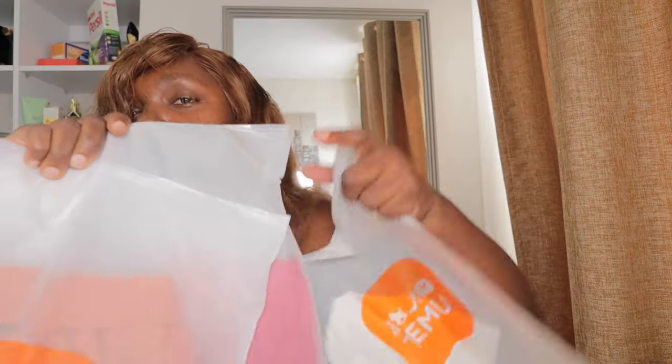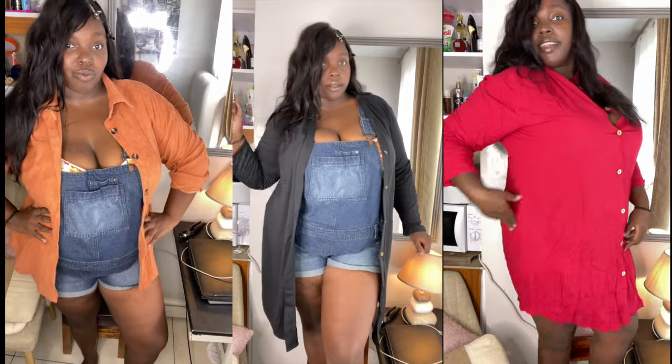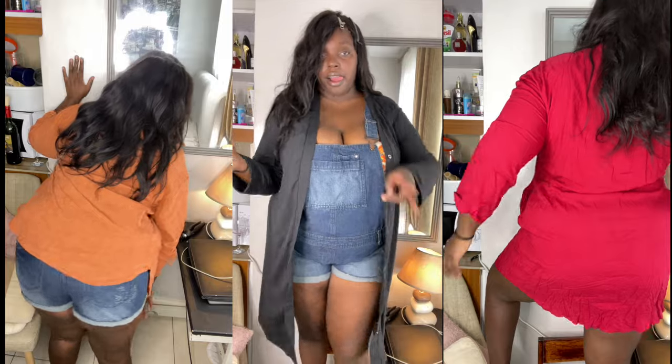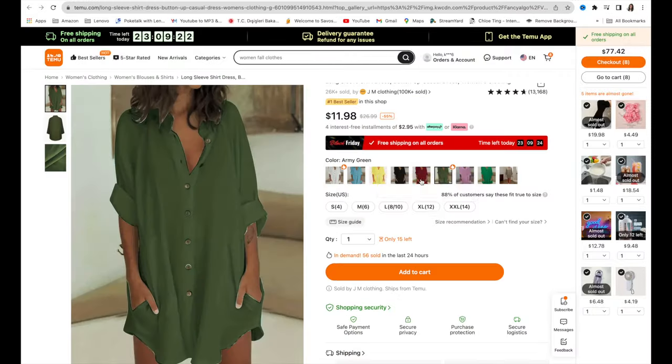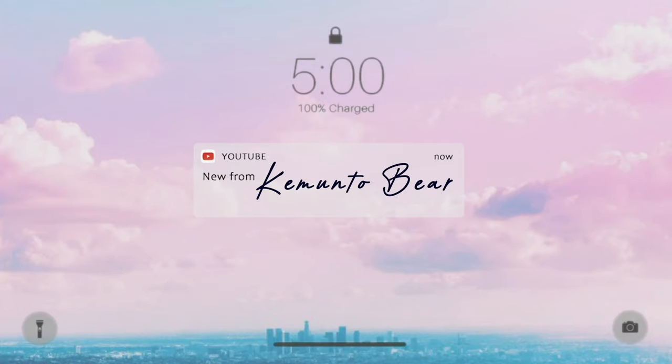Hey guys, today's vlog is a Temu plus size try-on haul — women's clothing including shirts, shoes, outerwear, leggings, pants, and everything. I'm a size 2X or size 18 — I'll leave all my measurements in the description below. I'll also leave my code and link for you to shop. When you use my referral code, you'll get a 100 coupon bundle, 50% off, and as a first-time download gift you get a five dollar welcome gift. Use my link in the description below!